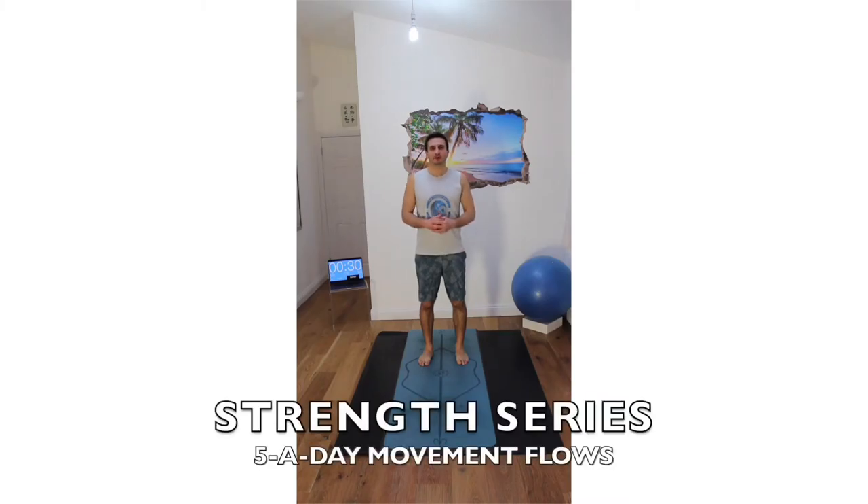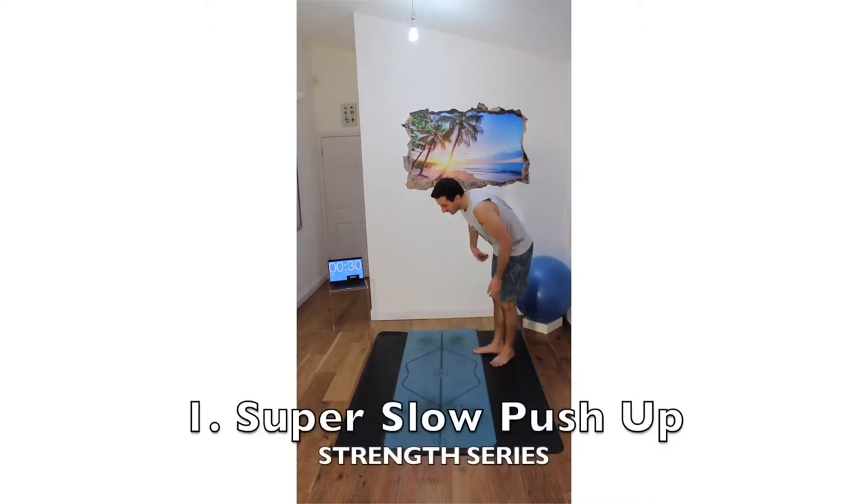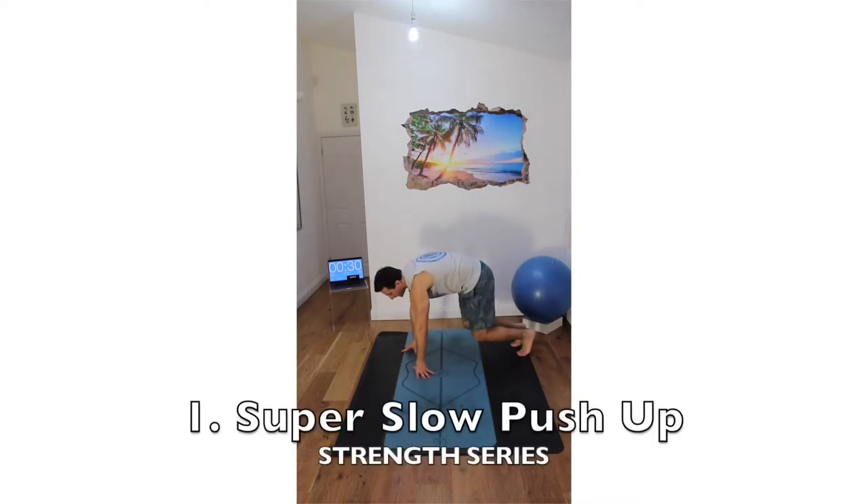Welcome to the strength series of the five-a-day movement flows. This is going to be tough — even the regressed versions are going to be tough. The first exercise is a push-up. We've done push-ups in some of the other series, but the difference here is it's going to be super slow — five to ten seconds down, then either push up quickly or coming up super slow.